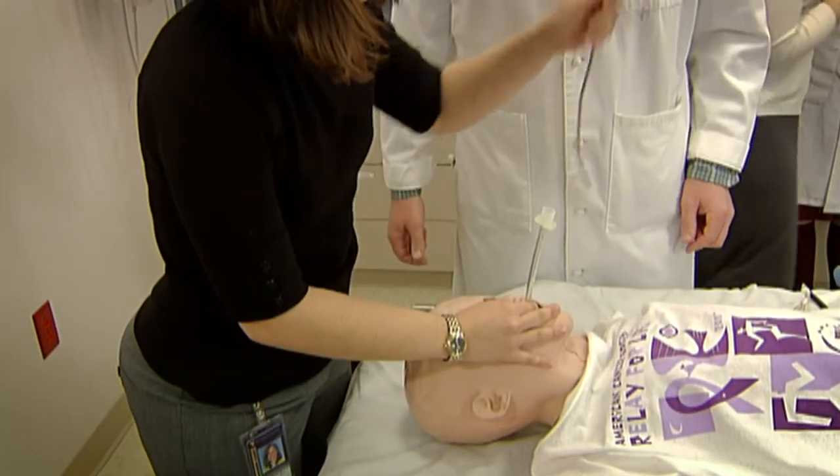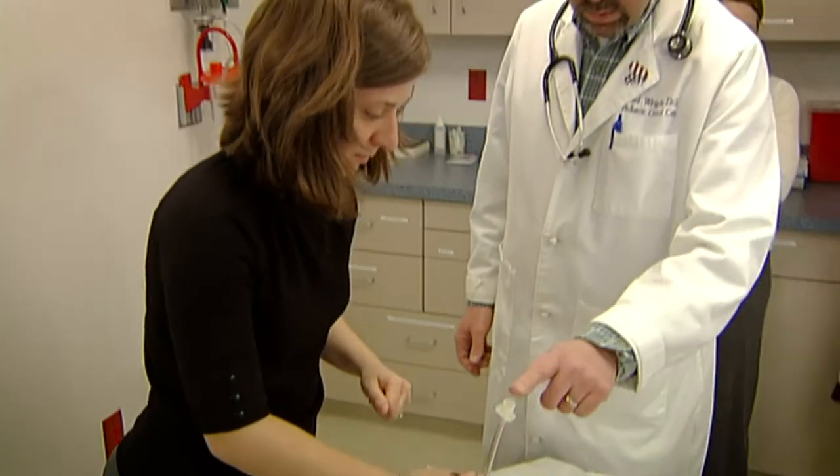Practice the same thing over and over again on the mannequins, and I think it's great because you can't practice the same thing over and over again on a real patient.